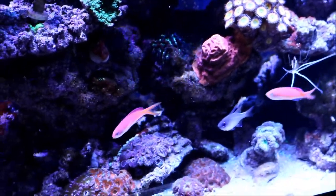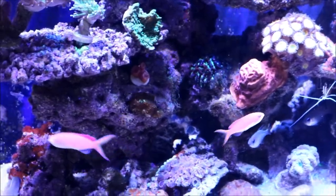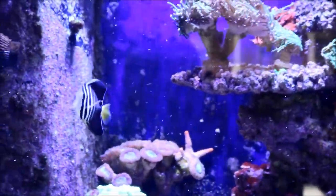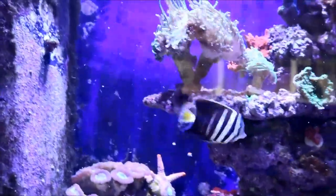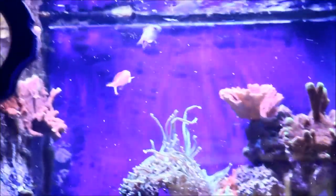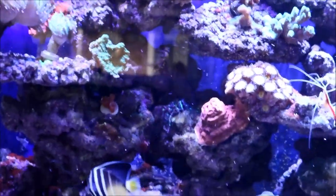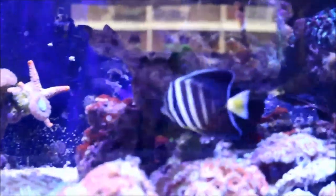Here they are back in my tank. The Anthias were the first ones to come out from behind the rocks after a couple days - they are the showboats of the system. They cruise the tank, readily accept flake at this point, but they love the meaty food. The sailfin isn't eating anything I offer it, but it's having a field day on the algae in my tank and it's getting fat and healthy. Now I know what you're saying - why aren't they in quarantine? Well, Travis had quarantined these fish prior to me picking them up, and I also had an issue with the quarantine system that I'll get into in another video.